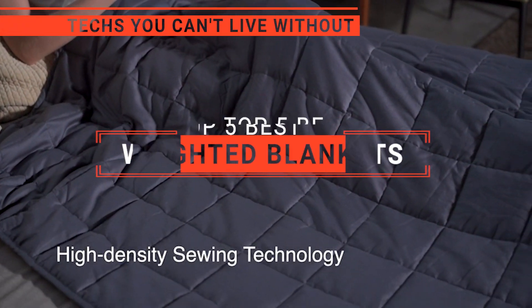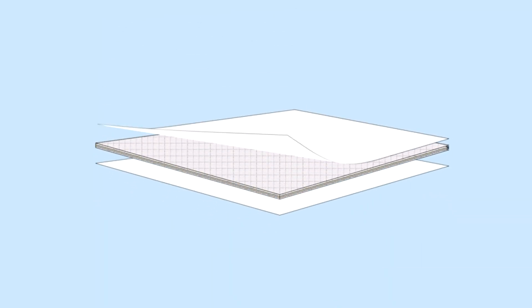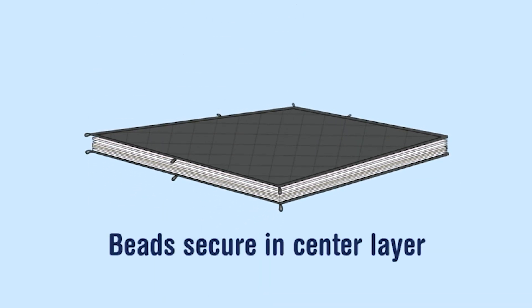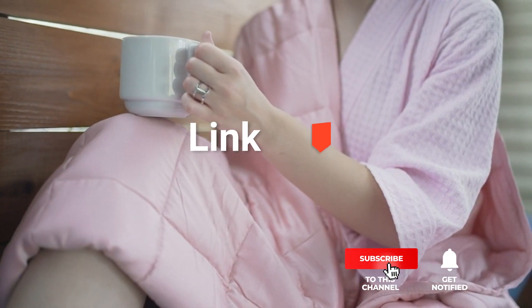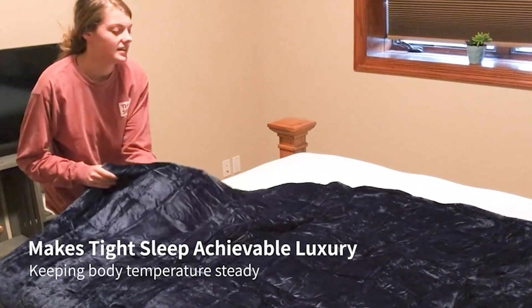In this video, we're going to look at the top five weighted blankets available on the market today. We made this list based on our own opinion, research, and customer reviews. We've considered their quality, features, and values when narrowing down the best choices possible. If you want more information and updated pricing on the products mentioned, be sure to check the links in the description box below. So, here are the top five best weighted blankets.